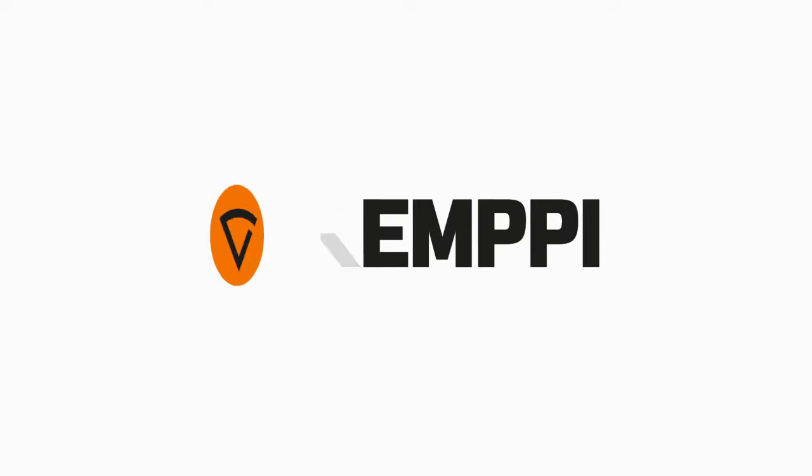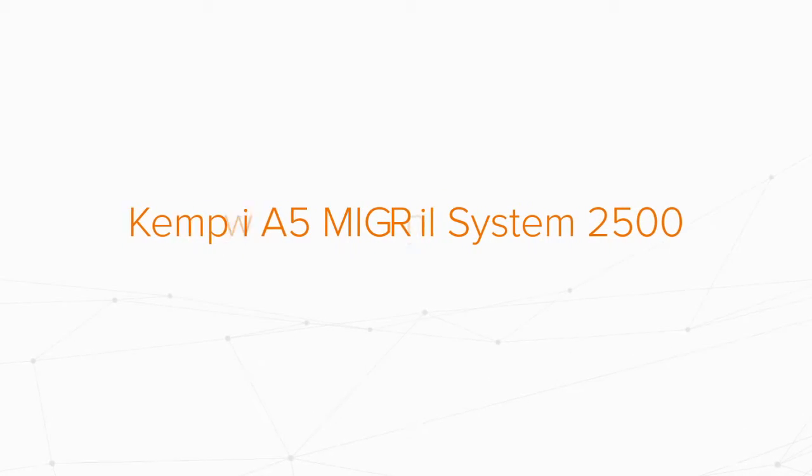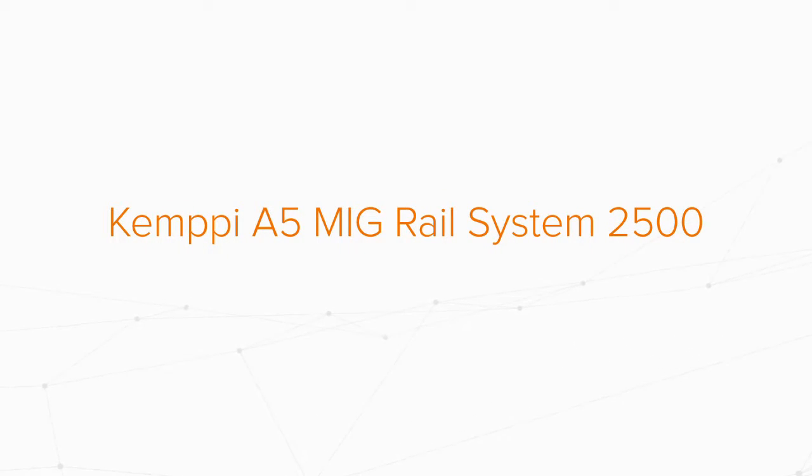Let us introduce you to the most cost-efficient way to improve productivity in mechanized MIG welding: the Kempi A5 MIG Rail System 2500.